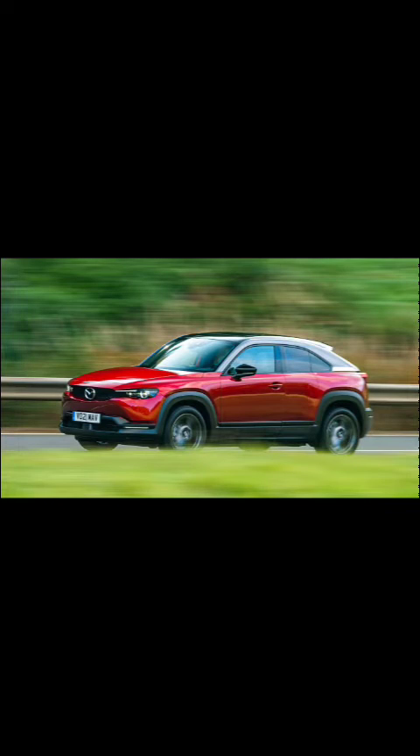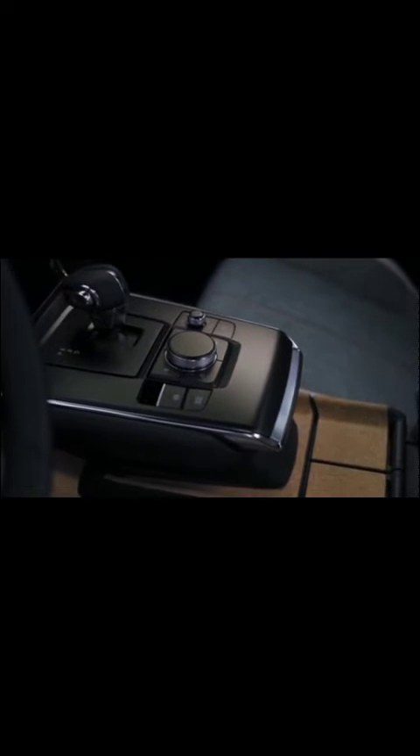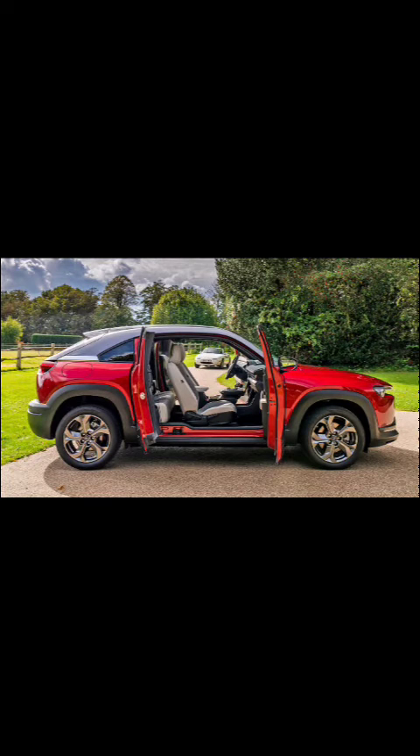Performance and range. The MX-30 EV is equipped with a 35.5 kilowatt-hour battery, providing an estimated range of around 100 miles. Its electric powertrain delivers 144 horsepower and 200 pound-feet of torque, ensuring nimble urban maneuverability. The MX-30 EV supports AC charging and can be charged from 20% to 80% in approximately 3.5 hours with a level 2 charger.